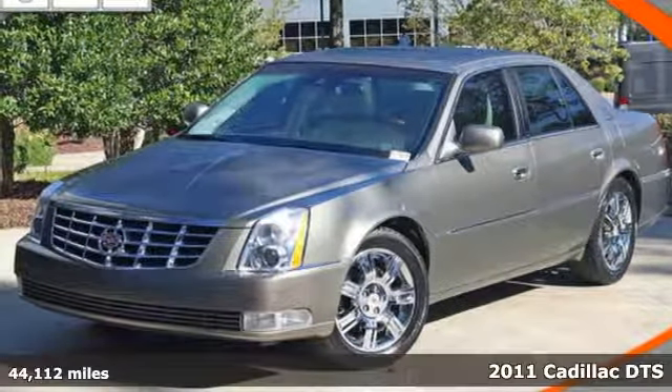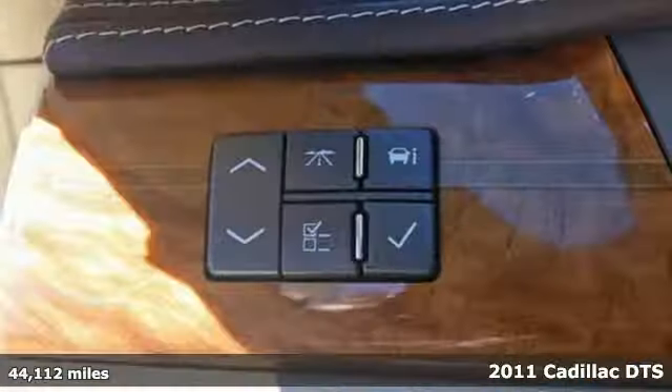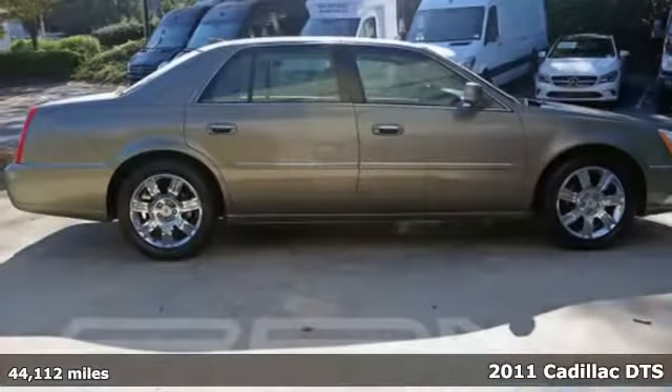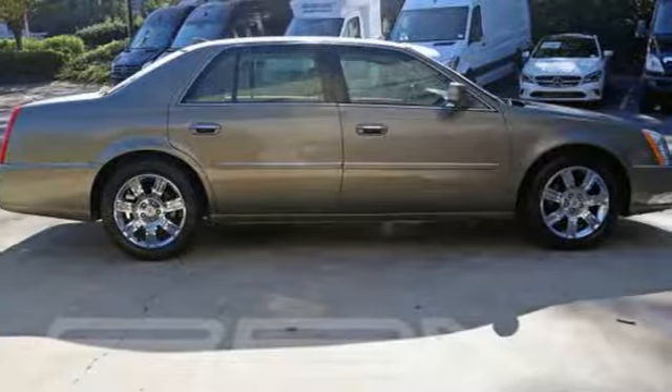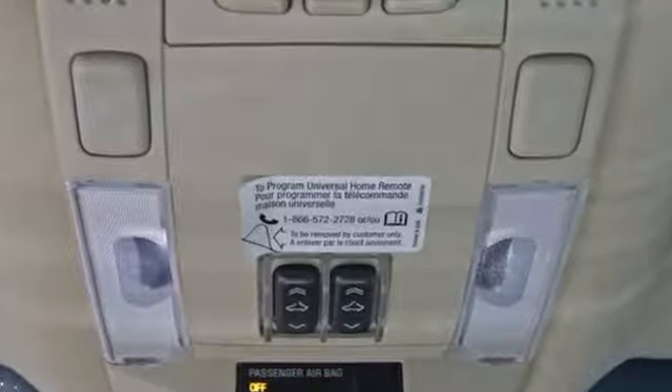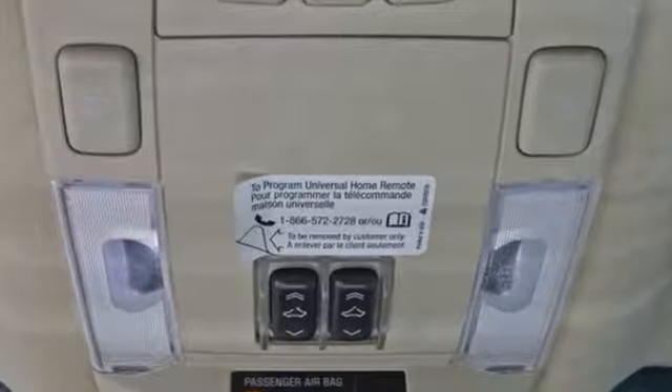It's a 2011 Cadillac DTS. Steering wheel audio and cruise controls, dusk sensing headlights, a tire pressure monitor, cornering lights, remote engine start, a tilt adjustable steering wheel, and speed proportional power steering all come standard in this roomy and refined sedan.